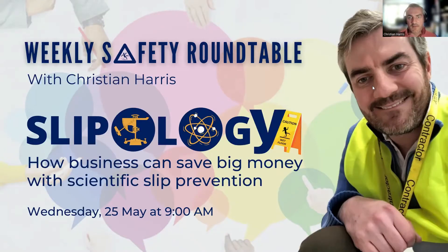Let's make a start. Thanks for joining today's Safety Roundtable, which is on the subject of Slipology — putting the science into slip and fall prevention — and really this is all about how business can save money with this approach.